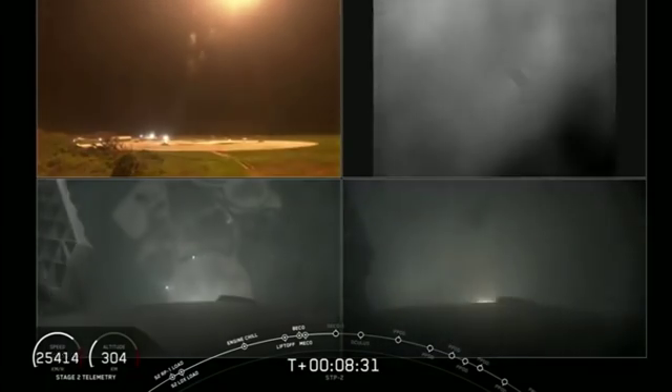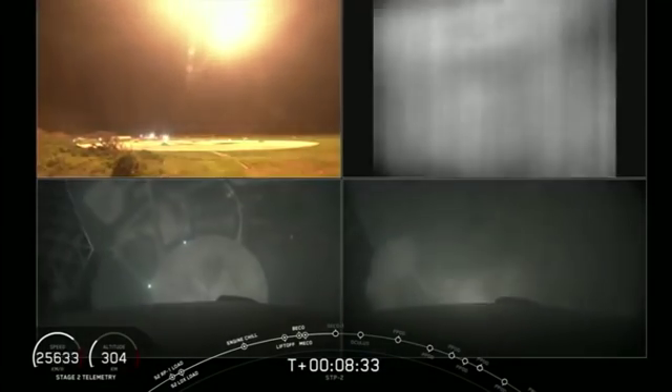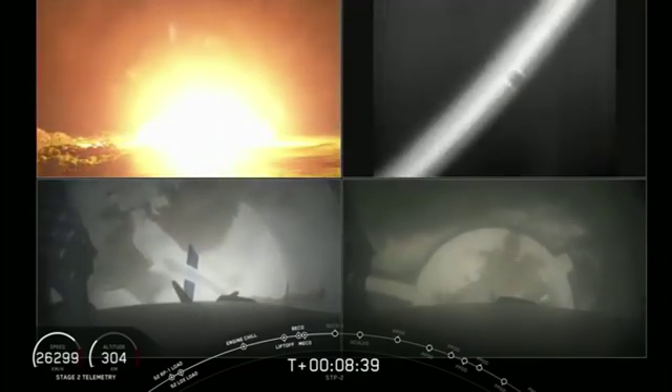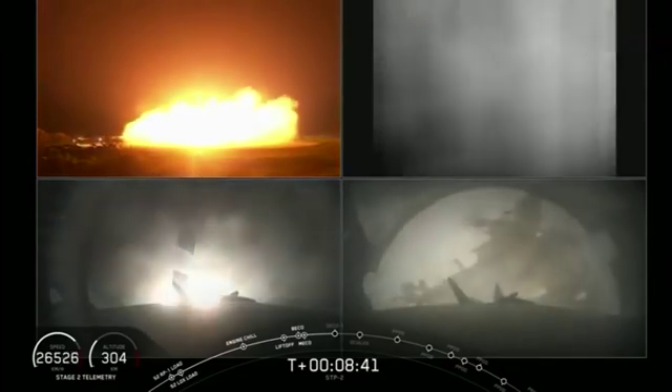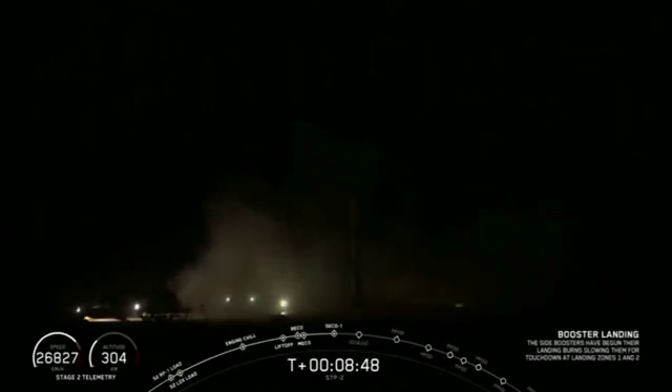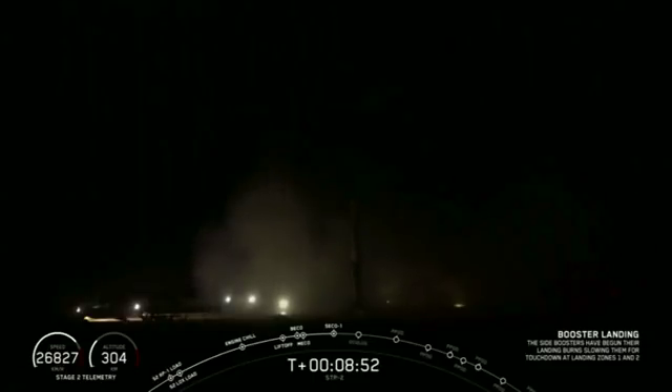I can see it coming towards our two landing pads. Incredible — side booster is going to successfully land. Firm side booster landing confirmed.